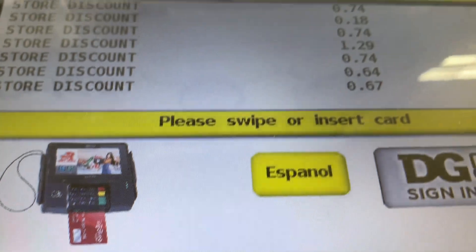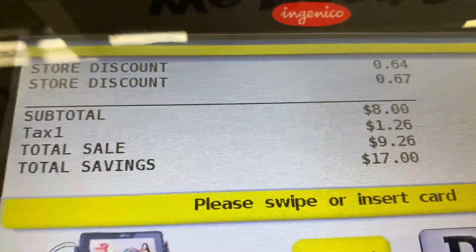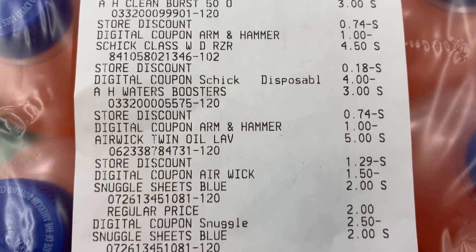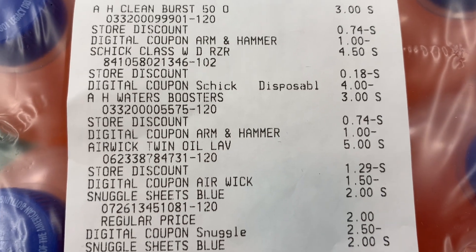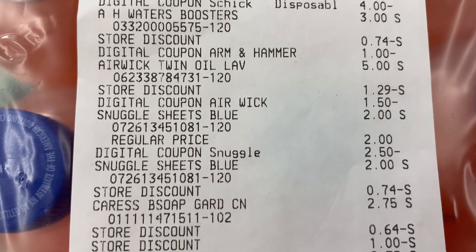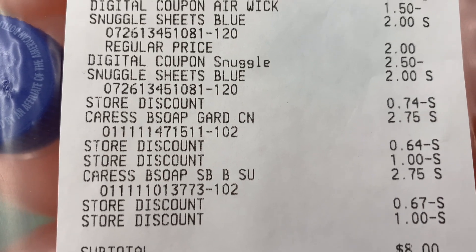I added it up and my subtotal is $25 exactly. Once your subtotal is $25 or more, you type in your phone number at checkout and then all your digital coupons will apply plus the $5 off of $25. After all of those, it's $9.26 — subtotal of $8. All of that for a whopping subtotal of $8! If you are new to Dollar General, all the store discounts add up to $5, that's how you get your $5 off of $25. Subtotal $8, with tax it came to $9.26. I was super happy with this transaction.